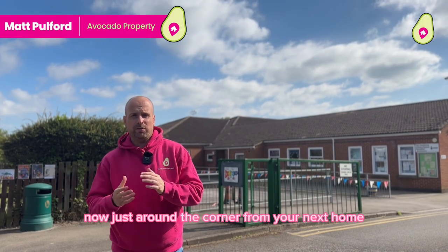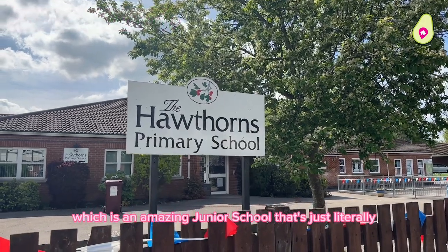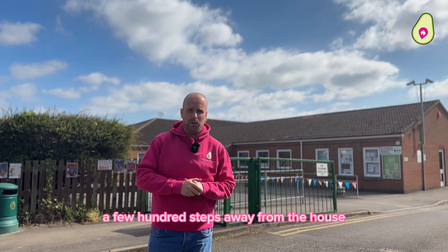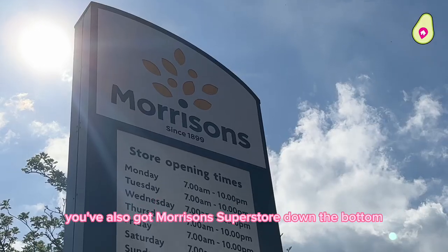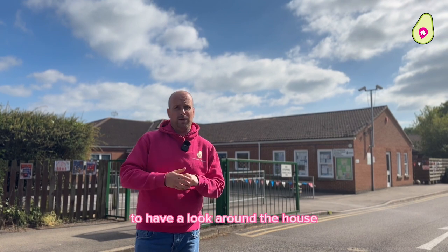Thanks very much, Steve. Now, just around the corner from your next home, you've got Hawthorne's Primary School, which is an amazing junior school that's just literally a few hundred steps away from the house. Now, locally, you've also got Morrison's Superstore down the bottom, Woosil Medical Centre, but you're only about a mile and a half away from Wokingham Town Centre as well. Now, let's take you back to go meet Steve to have a look around the house.